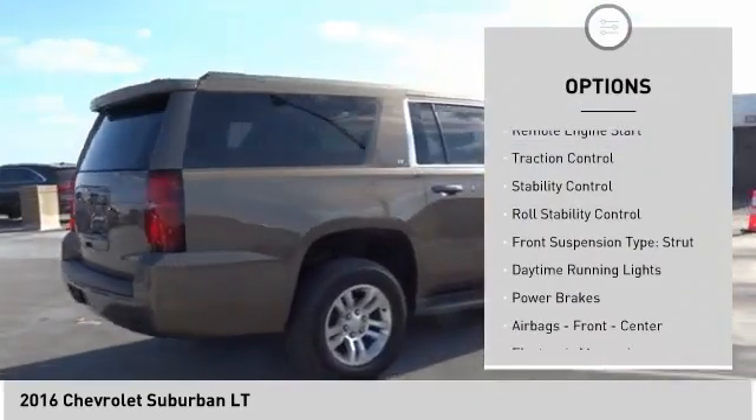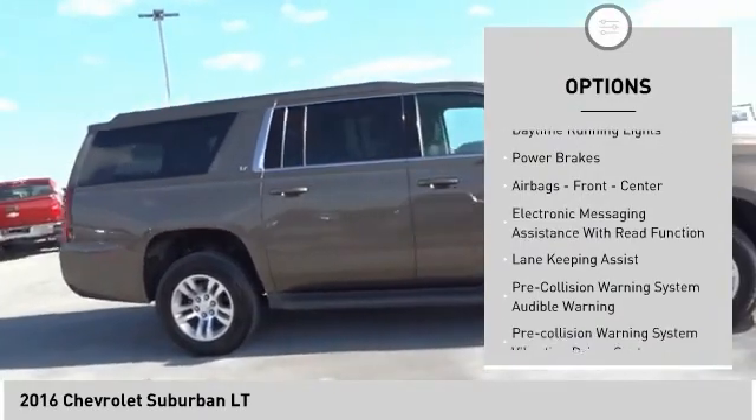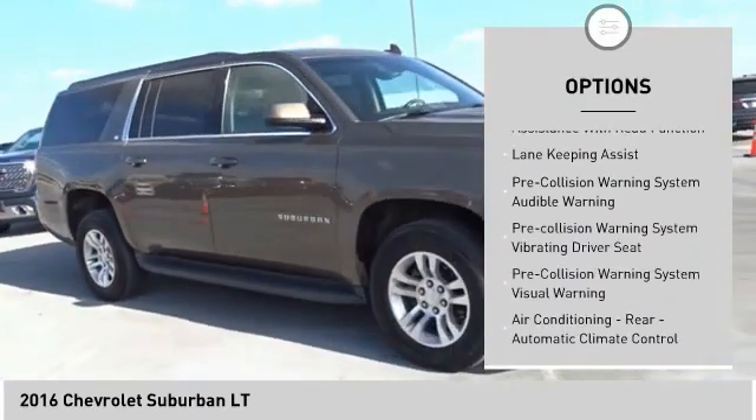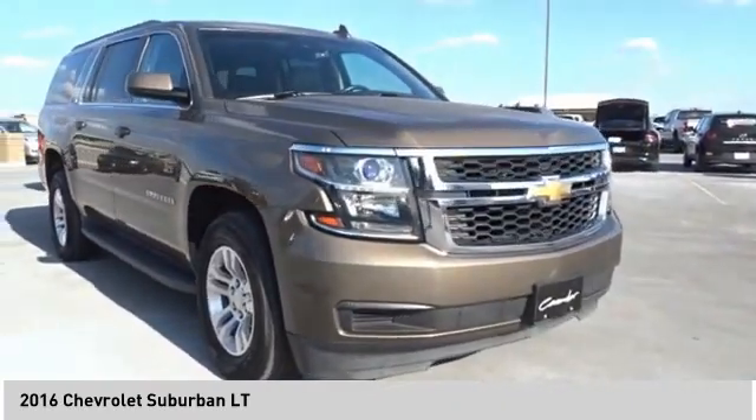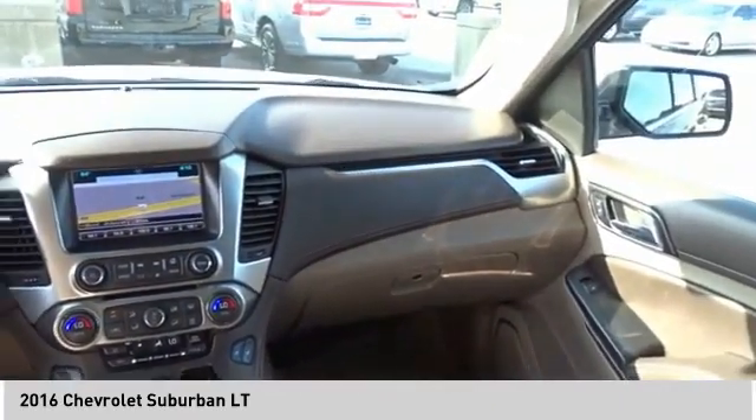Roof rails, remote engine start, traction control, stability control, roll stability control, front suspension type: strut, daytime running lights, power brakes, airbags — front, center — and electronic messaging assistance with read function.